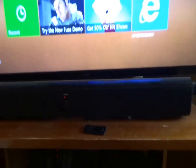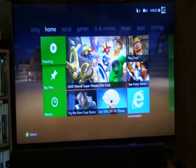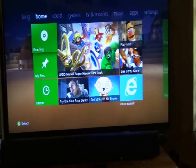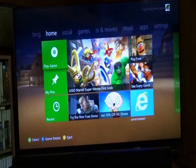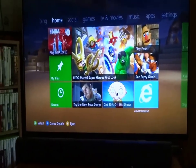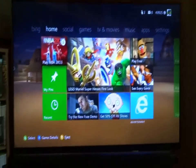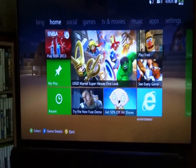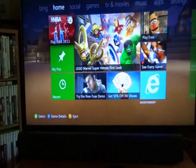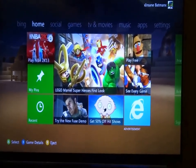Over here we have — I gotta say it's a graduation present — it is a 55-inch LG 3D LED TV. It's a smart TV as well. Before I had a 46-inch Insignia, so this is quite the upgrade. And I got this last September.